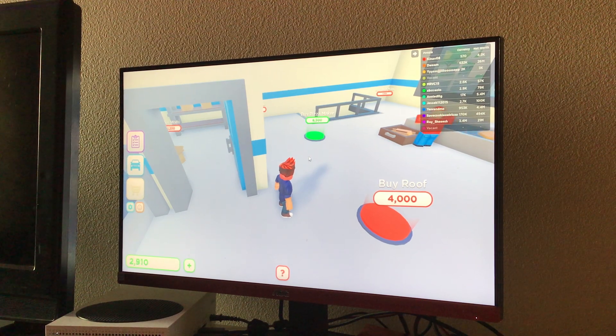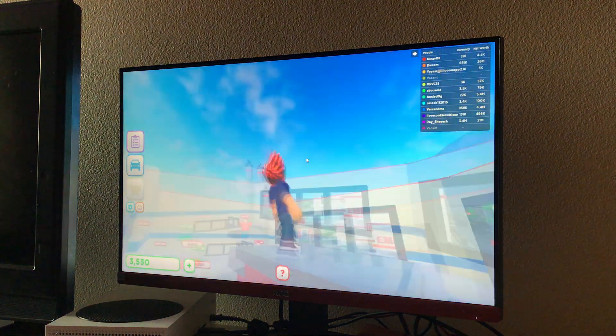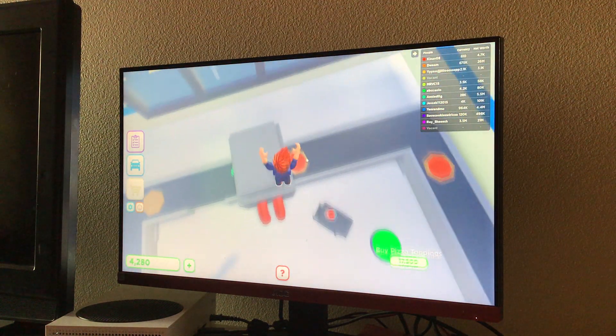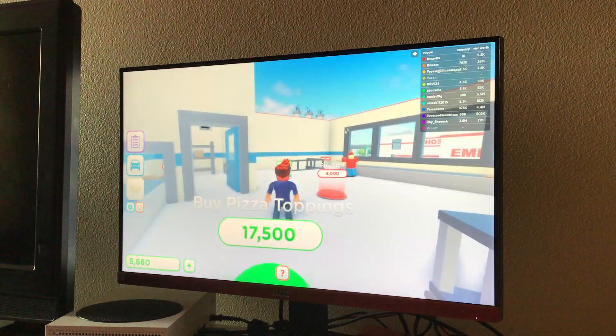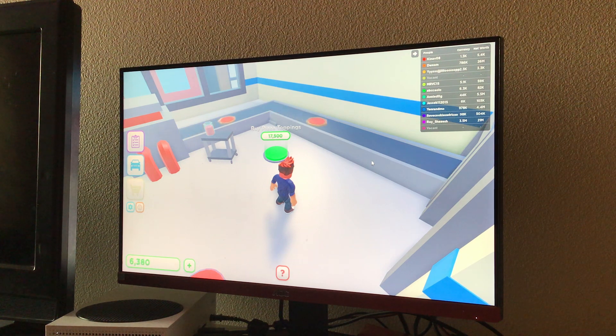Let's save up for another pizza maker. Let's see how close we are — oh, we're almost done with the pizza shop. I'm just going to save up for the pizza toppings so I don't have to save up for that later. Dude, someone's net worth has 26 million. I don't remember but in the last episode someone's net worth was like 30 million.